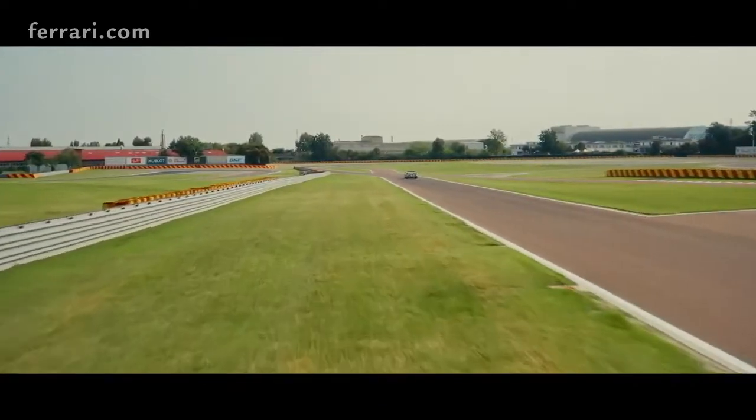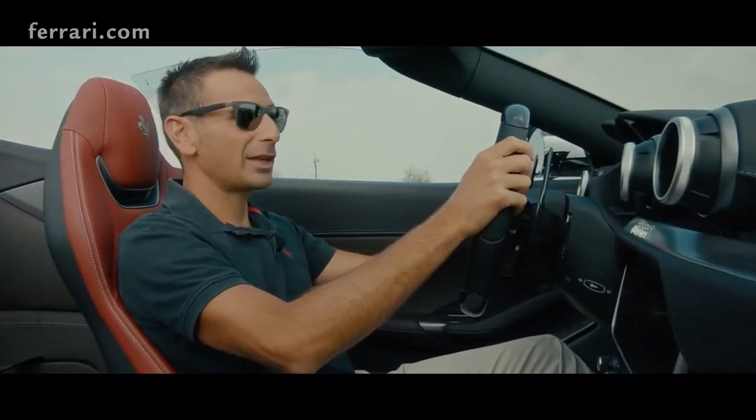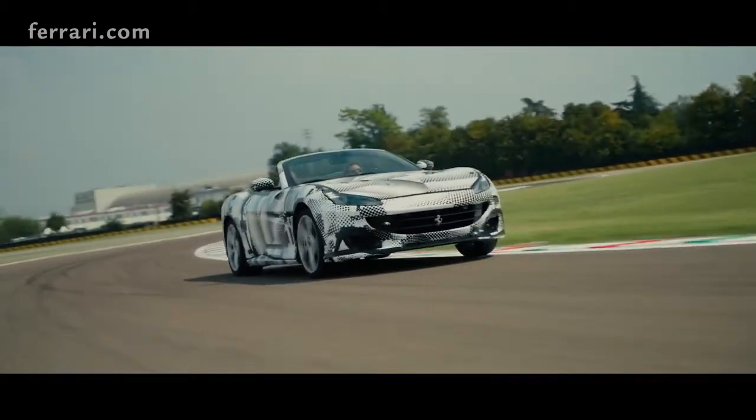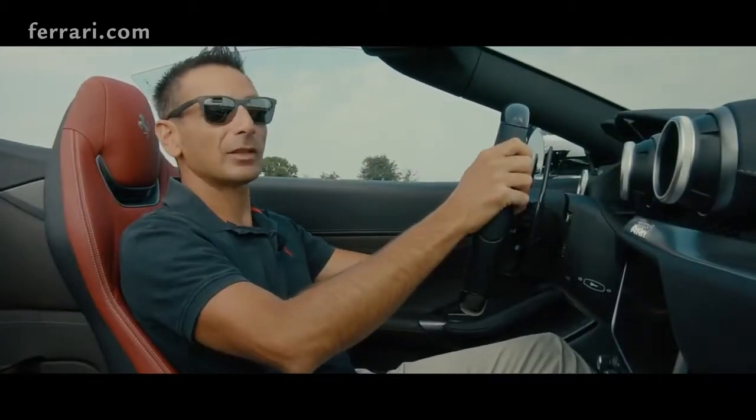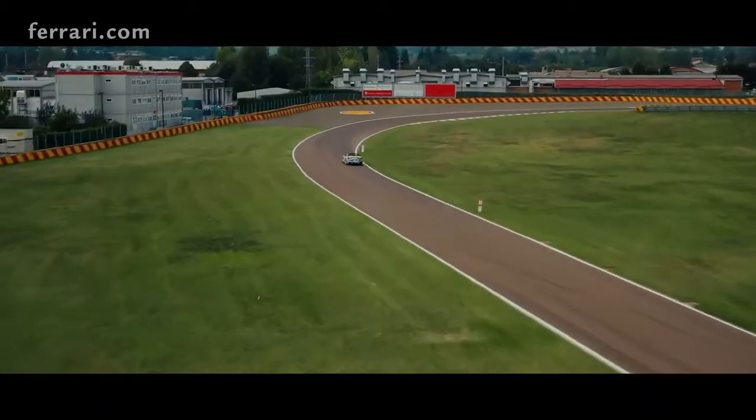We are in Fiorano Track testing the Portofino M at its final testing phase. Test tracks are fundamental for the development of every Ferrari to test the car in extreme conditions in a controlled environment.